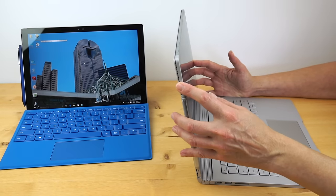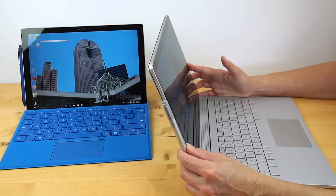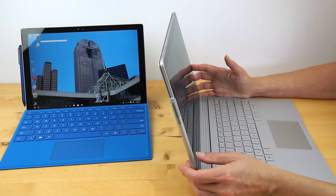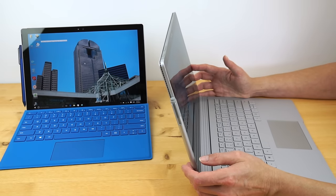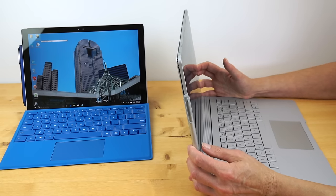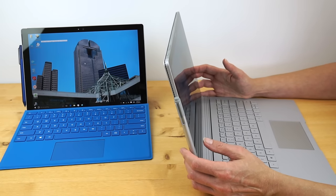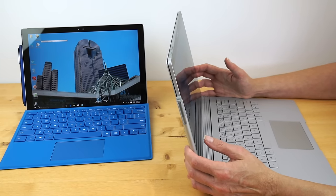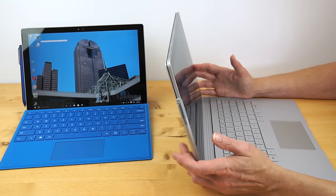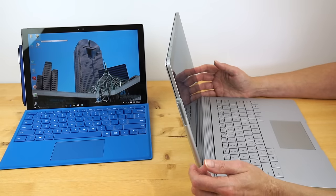The Surface Book screen is mainstream size — a little bit bigger than your mainstream 13-inch Ultrabook, especially given the 3:2 aspect ratio, so it's quite tall. Almost more like having a 14-inch laptop in terms of screen real estate. So if you like the Surface Pro 4 but want a bigger virtual canvas for drawing or if your eyes need more space, the Surface Book has that.